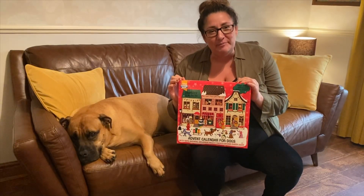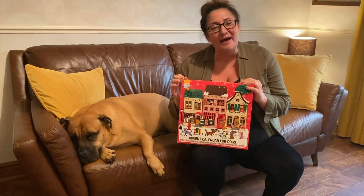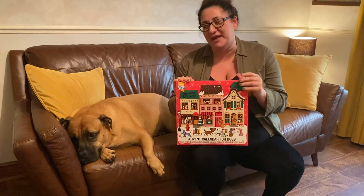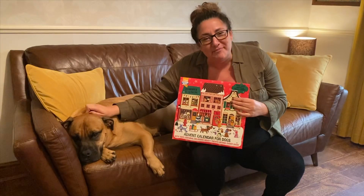Are we all absolutely barking mad? But they are absolutely irresistible, aren't they? And they are one of the family. So if we're opening an advent calendar in the morning, why can't our babies open one?